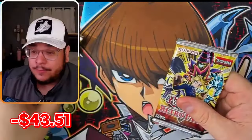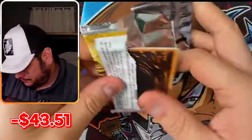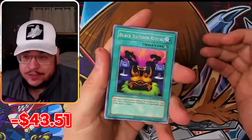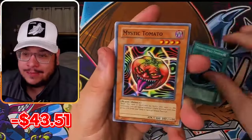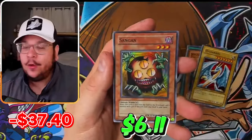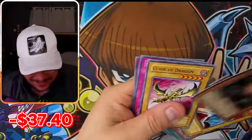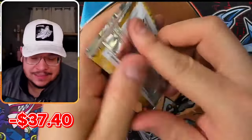I haven't checked the prices in the past week or so, I'm not really sure. But the pull ratio — another Sangun! I'll take Sangun any day of the week. This is insane. Second pack — this is insane.